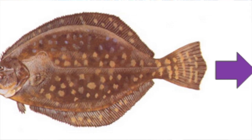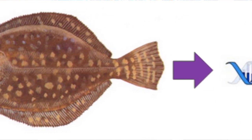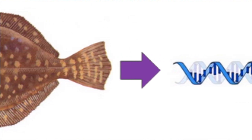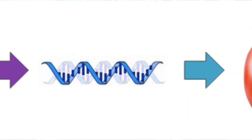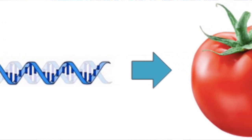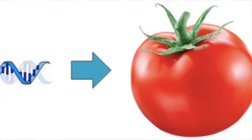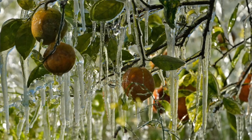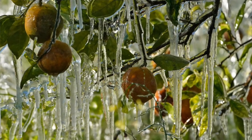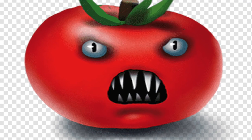Remember the story about a gene from the Arctic flounder being added to the DNA of tomatoes? The gene in question was one that codes for an antifreeze protein, and the idea was that incorporating this gene into the genome of a tomato would prevent the tomato from freezing should the temperature drop below freezing, as it sometimes does in southern climes where tomatoes are grown. A clever idea, but it was never put into practice. Nevertheless, anti-GMO advocates used the story to frighten people about eating the fishy tomatoes.